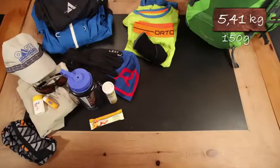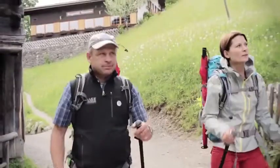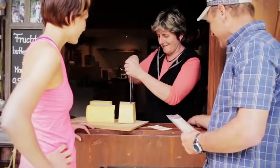Bring an energy bar, nuts, or dried fruit to refuel fast during the hike. On guided tours, the mountain guides stop at huts that offer meals, so you don't have to bring food.